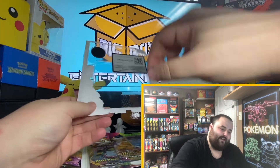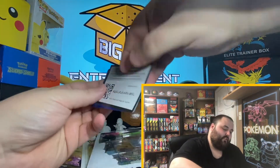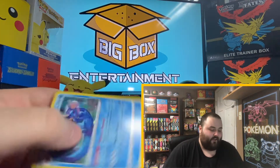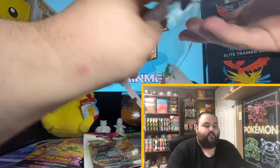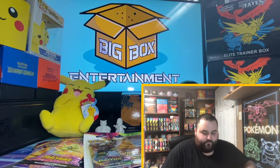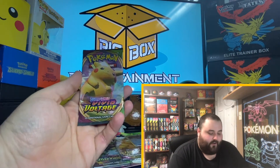I do have plenty of Vivid Voltage behind me — a couple booster boxes, a bunch more of these three packs, a bunch of sleeved boosters. So we are ready. Another wickedly bent Vaporeon, and of course the coin. Always forget when I'm picking coins up off the floor. Still looking for the Rainbow Rare — actually, still looking for every single Rainbow Rare in the set, with the exception of Colossal.